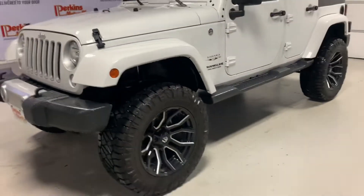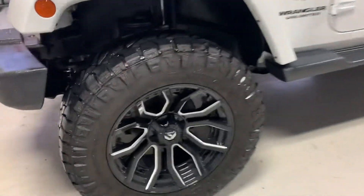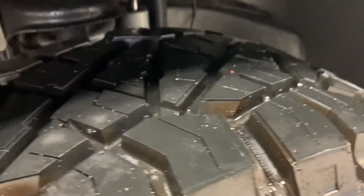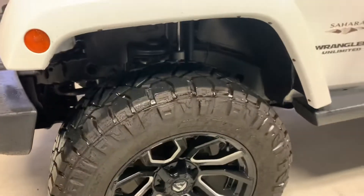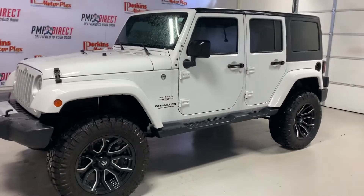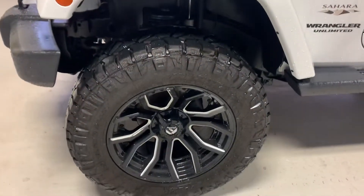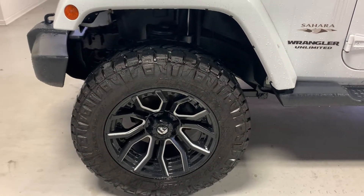Moving around to the driver's side here. This does have the aftermarket wheels and tires on it — lifted up a little bit. Aftermarket Fuel wheels there, brand new. And then the Nitto Ridge Grappler tires — a good looking set of tires, brand new on this thing. You can see the tread depth on there, and then the Rough Country suspension lift. We have a center here called Mack and Jack where we do our own lifts, wheels, and tires — professionally installed by our mechanics. This came in as a stock Jeep and we put these wheels, tires, and Rough Country suspension on there. Keep in mind all of that is brand new. We are a Fuel wheel dealer and a Nitto Ridge Grappler dealer as well.